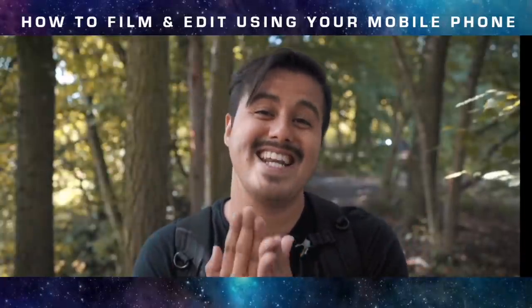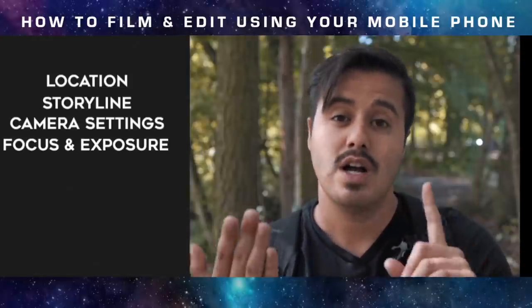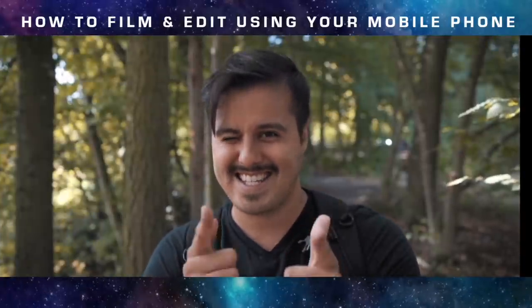This video is divided into eight parts: location, storyline, camera settings, focus and exposure, composition, movement, behind the scene, and editing. So with that said, let's get into the video.